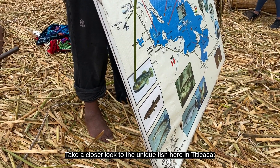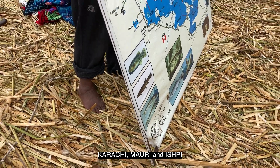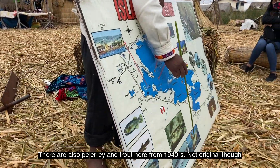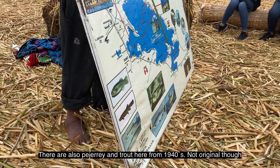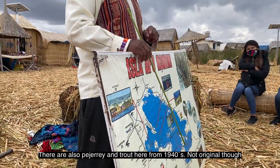А вот посмотрите, какая уникальная рыба есть в Титикаке: Карачи, Маури и Ишпе. Также есть аргентинская пихерей и форель, но эти два вида рыбы появились в 1940-х годах — не оригинальные.